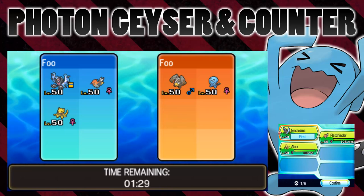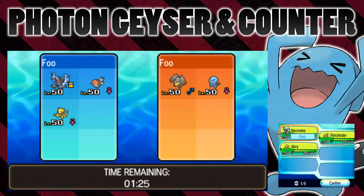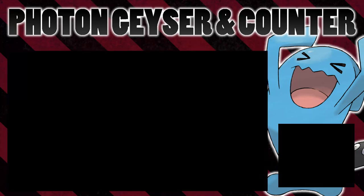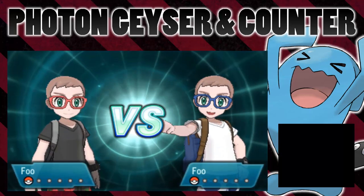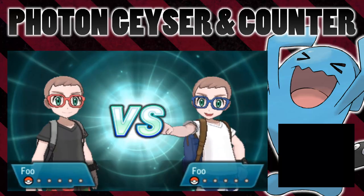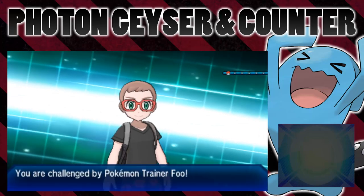Hello everyone, it's FooFoo and I've been asked a really good question to test. What I'm going to be looking at today is Photon Geyser, Necrozma's signature move - really cool move. I've previously shown that if Necrozma's special attack is higher than its physical attack, Photon Geyser will use Necrozma's special attack, it will hit the opponent's special defense - it's just a normal special attack.